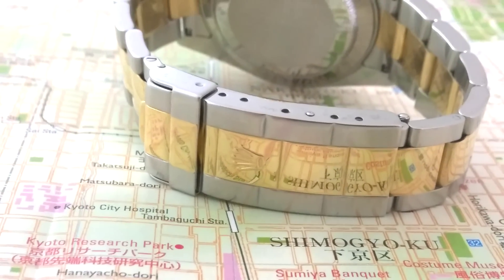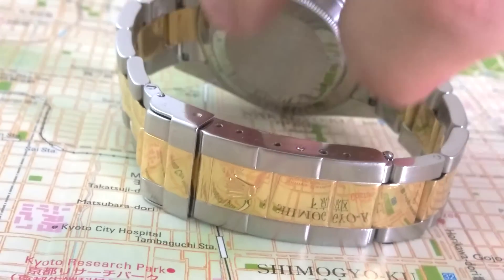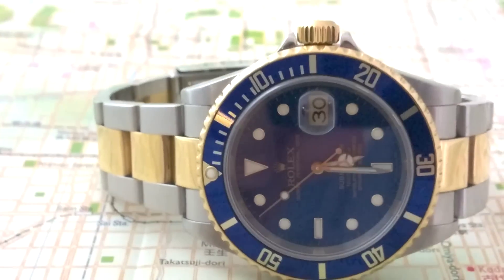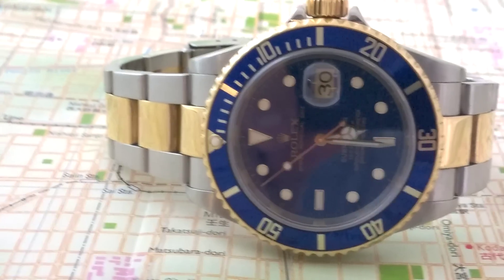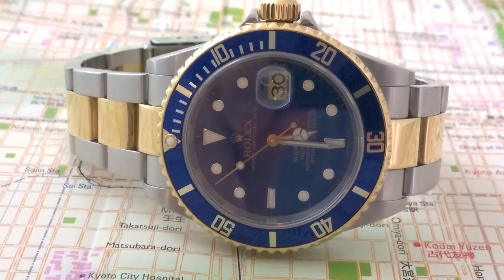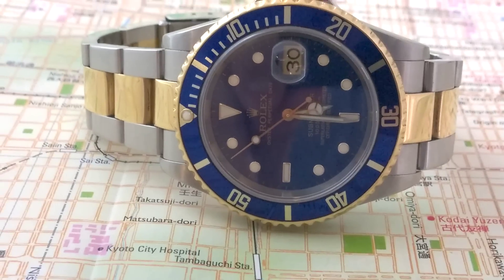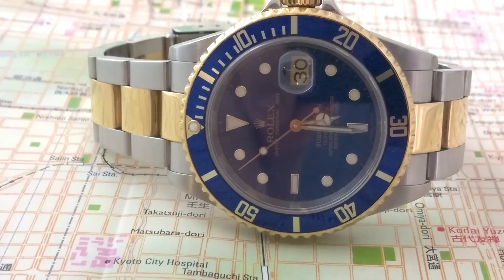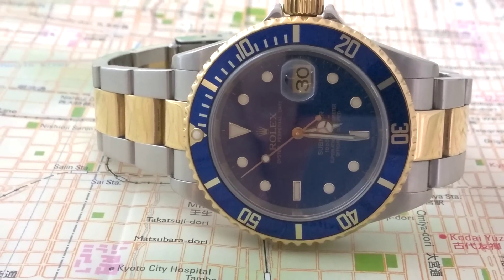I've got to tell you, that gold in the clasp is just superb, absolutely superb. I absolutely love this watch. I think the blue is sexy, I really have a soft spot for it. I've got to tell you, this is a very sexy watch.